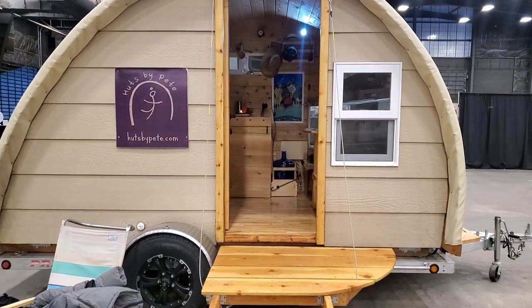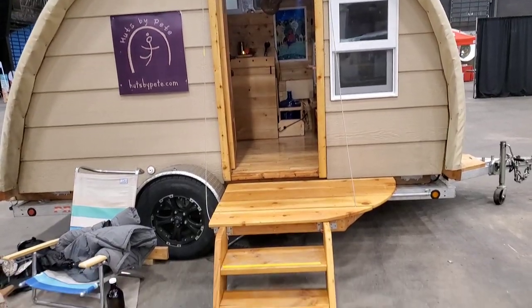I think I would use this as an Airbnb on my property. How cute is this?